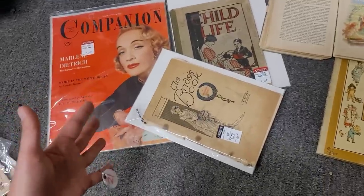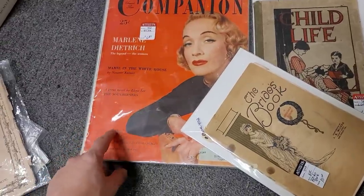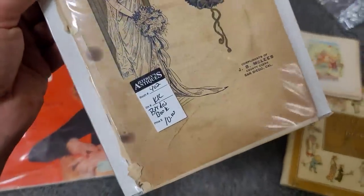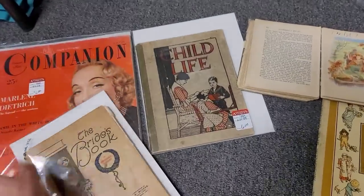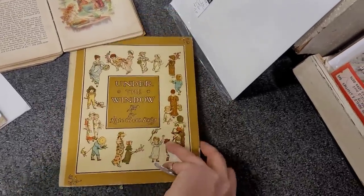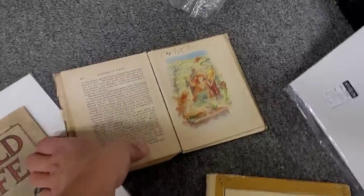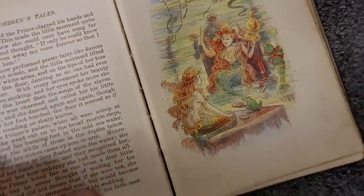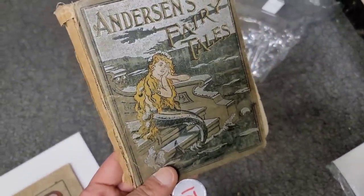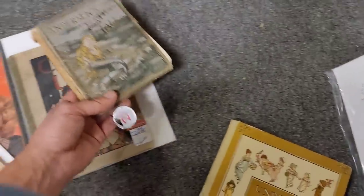Look at all of this amazing ephemera and the prices are amazing. We've got a Cosmo from July 1953 — Miss Marlene Dietrich is on the cover. The Bride's Book — this is amazing. Child's Life, $6. 'Under the Window' — full color illustrations for $9, you guys. And we've got this Hans Christian Andersen Fairy Tales — I have it open here to The Little Mermaid. This book is in rough condition, but that cover and the full color illustrations — it's $8. I don't want to leave it behind. We're getting all of this today.